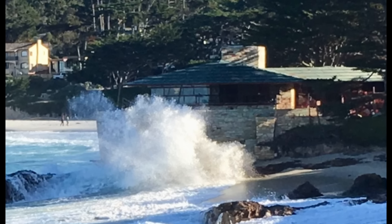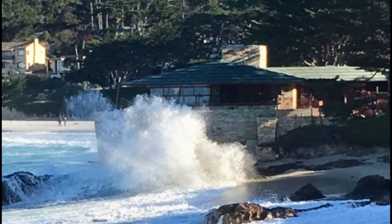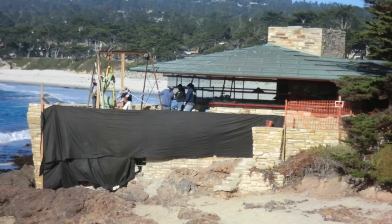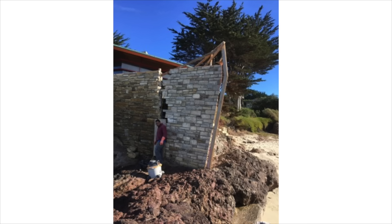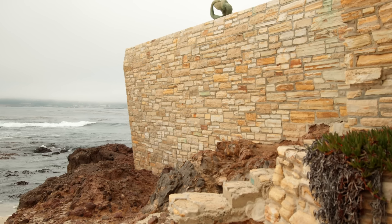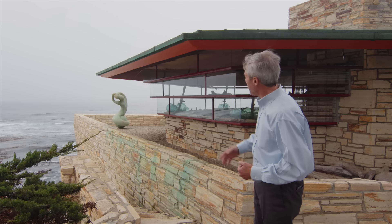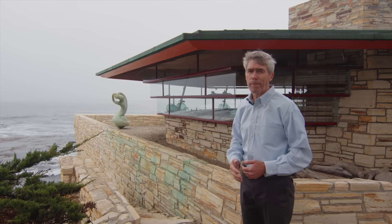Over time it eventually did wear down. The Carmel Stone is soft, and so around 2018, we had to replace the wall in its entirety, because not only had the Carmel Stone worn away, but water had gotten inside the concrete and weakened it. That was quite a project, built up from the ground. You can also see this green patina on the surface here, which actually comes from the copper roof draining water over the top of it.